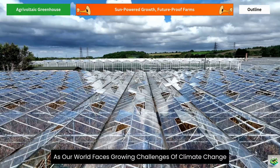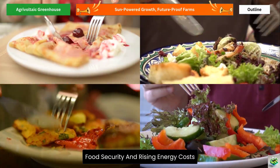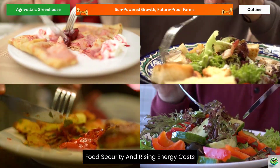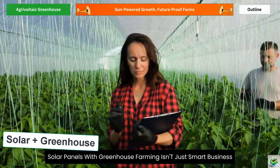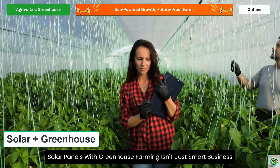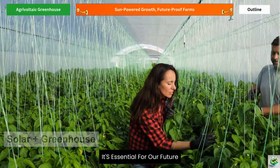As our world faces growing challenges of climate change, food security, and rising energy costs, farmers around the globe are discovering that combining solar panels with greenhouse farming isn't just smart business — it's essential for our future.